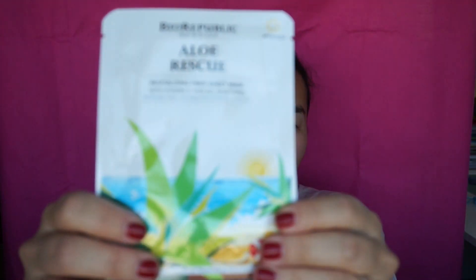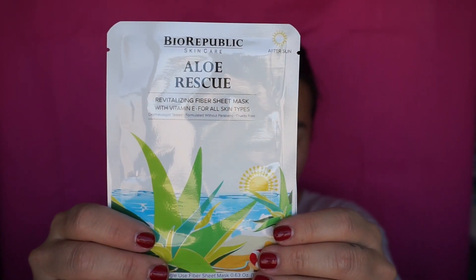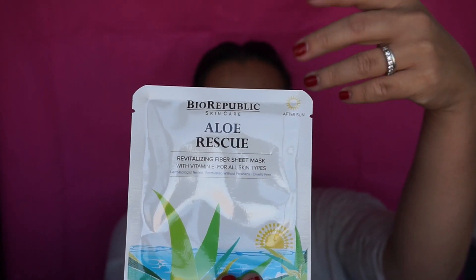First things that are popping out right here are these face masks - I have two of them. I have this Aloe Rescue Bio Republic Skin Care Revitalizing Fiber Sheet Mask with Vitamin E for all skin types. Dermatologist tested, formulated without parabens, and cruelty free. It also says right in the corner it's for after sun - so I'm assuming if you get too much sun on your face, that's what it is. It's infused with natural aloe vera juice and Vitamin E.